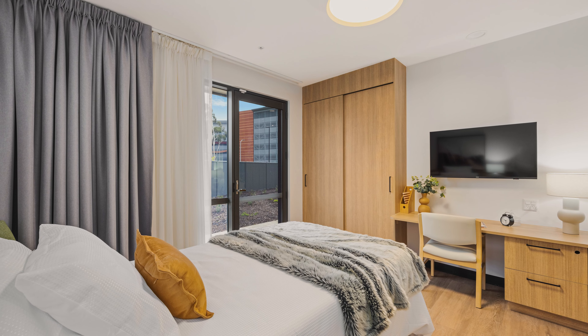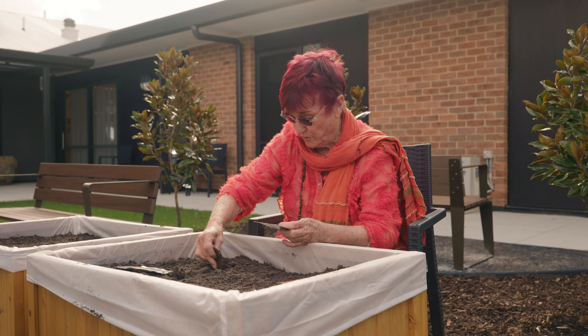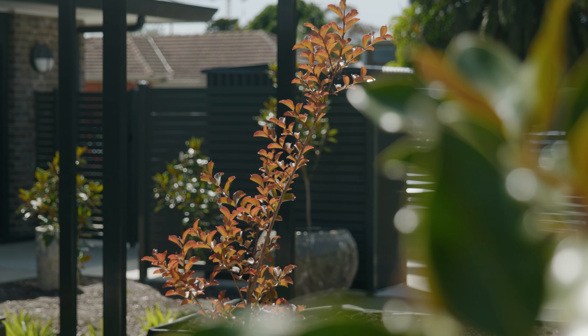Each private bedroom has an ensuite, smart television and self-controlled air conditioning, as well as access to beautiful landscaped gardens that residents can enjoy in a safe and secure environment.